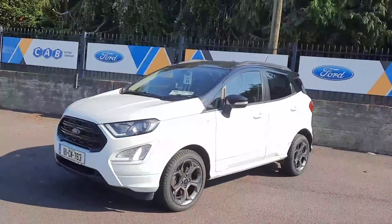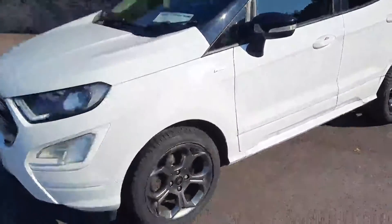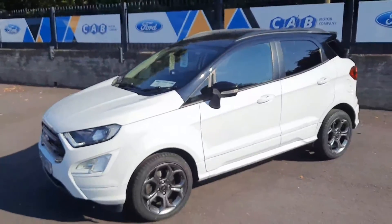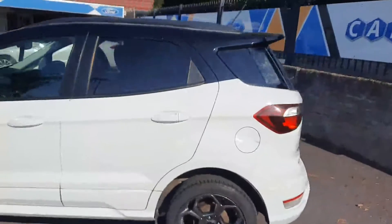I'll take it for a short tour of the car. You have the LED daytime running lights, these lovely ST Line alloys with the two-tone roof and privacy glass at the back.